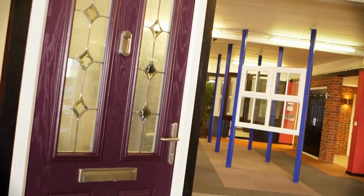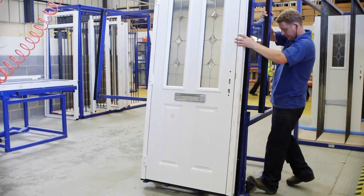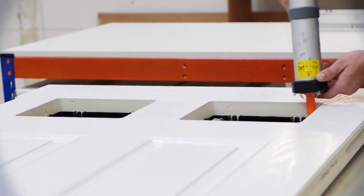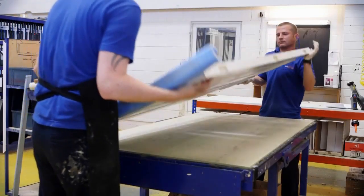Upon request, we're able to provide a unique range of superior colour finishes. Using in-house facilities, we can supply composite doors in a range of bespoke colours, including anthracite grey, sage and plum.